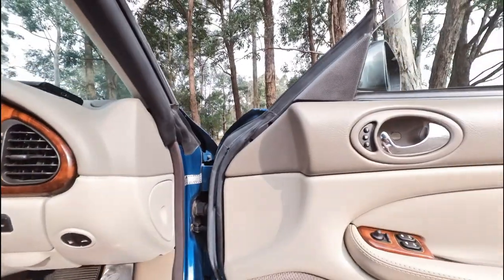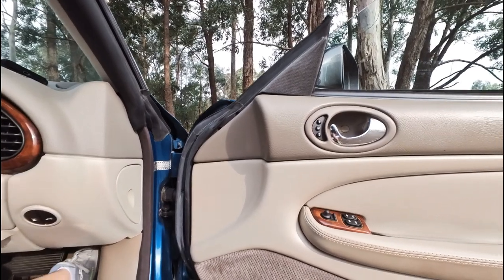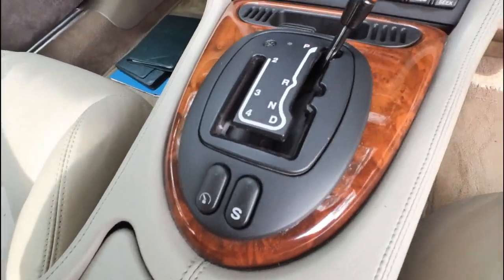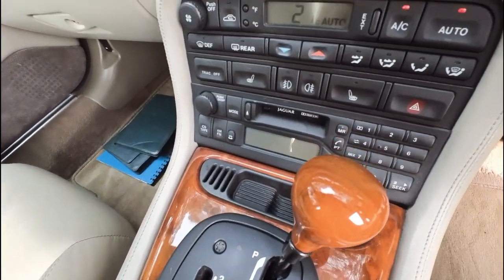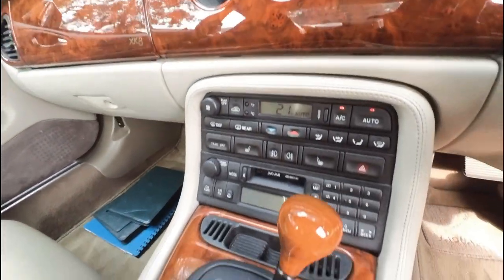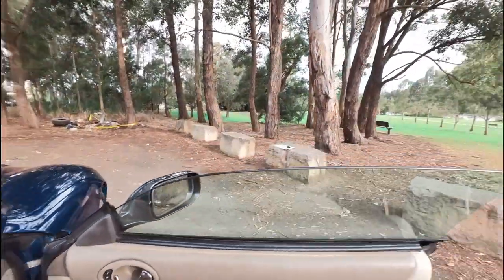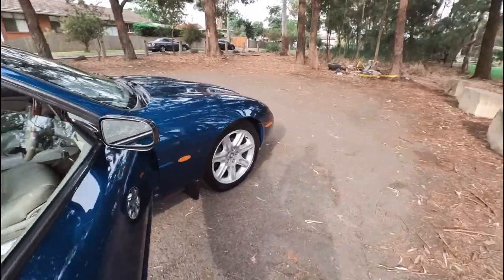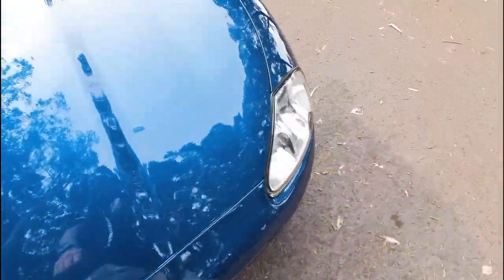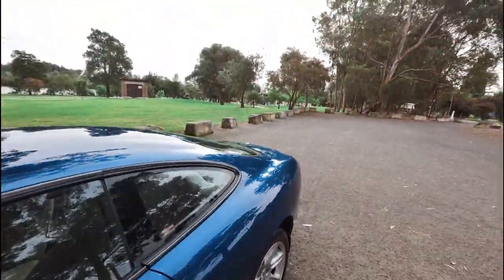Ooh — listen to that. Wow, interior is gorgeous. Cold air conditioning — feel that! I'm going to attempt to open the bonnet on this beautiful vehicle and then we are going to go on a test drive through the beautiful streets of Rydalmere. Jeez, it's quiet — it's school holidays.